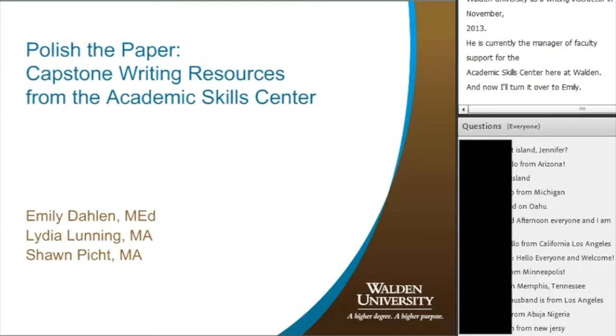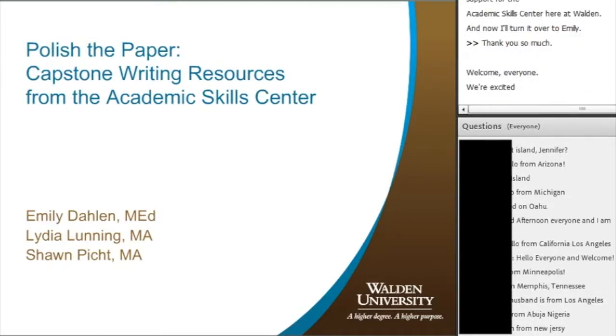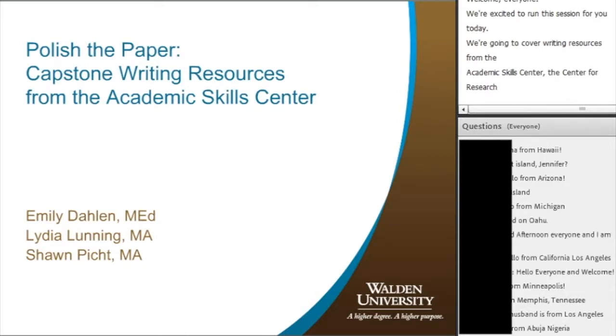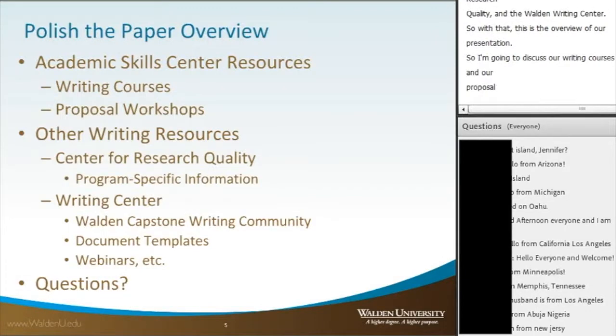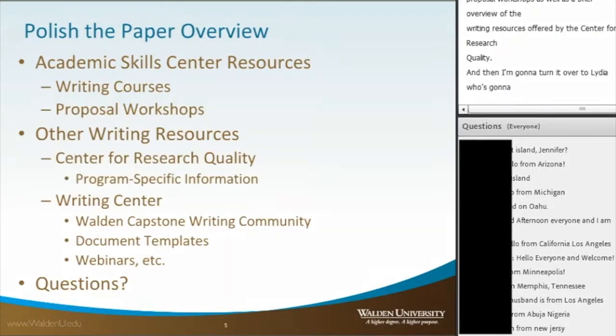Welcome, everyone. We're excited to run this session for you today. We're going to cover writing resources from the Academic Skills Center, the Center for Research Quality, and the Rotwalden Writing Center. I'm going to discuss our writing courses and our proposal workshops, as well as a brief overview of the writing resources offered by the Center for Research Quality. Then I'll turn it over to Lydia, who's going to talk about writing resources for the capstone writing available from the Writing Center.